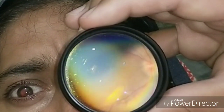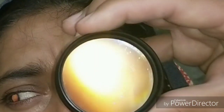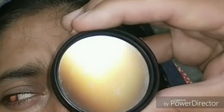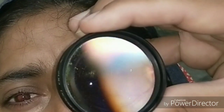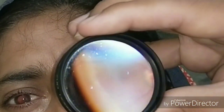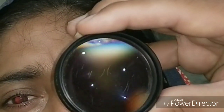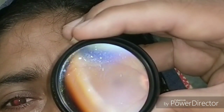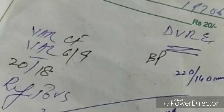You have to refer the patient as an emergency to physicians, because the mainstay of treatment is to slowly and gradually reduce the blood pressure. If you don't, it can cause stroke or kidney damage — such high blood pressure can damage any vascular organ.